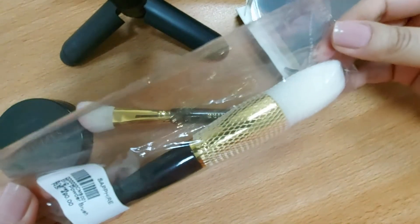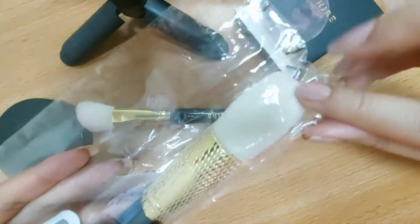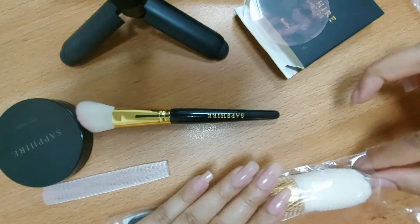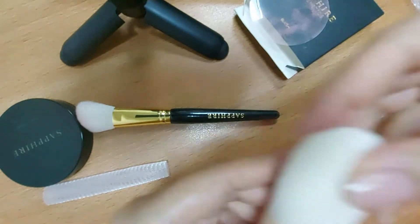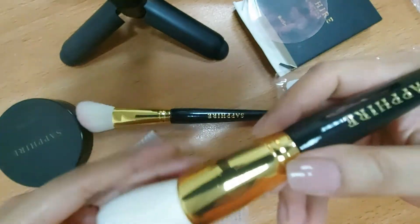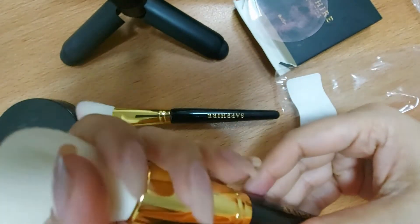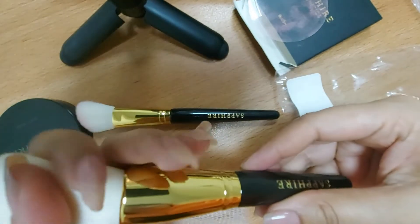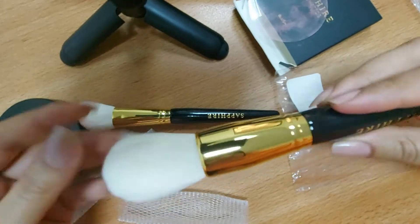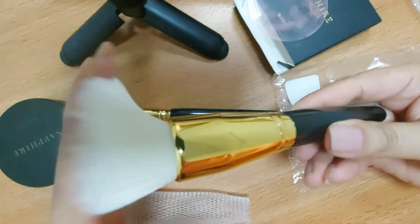I also have this powder brush, priced at 490 rupees. Look at this brush — it is very fine. Look how dense it is, it is very dense. I am a huge fan of this brush.